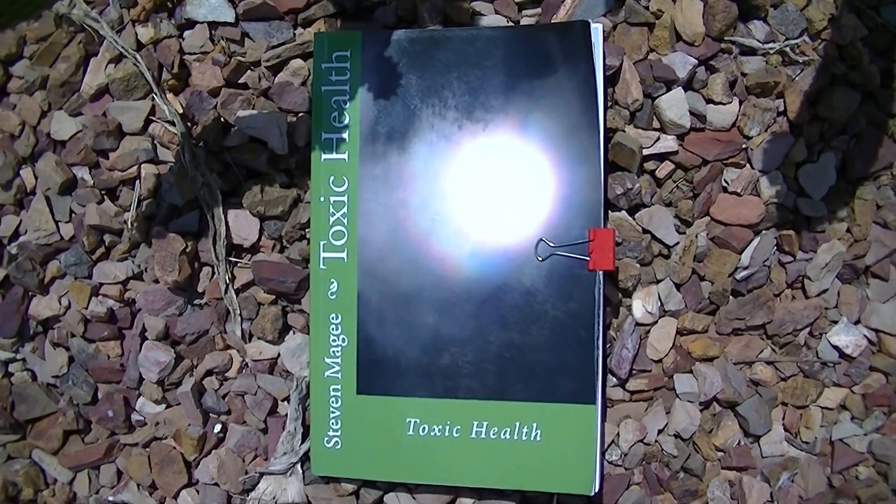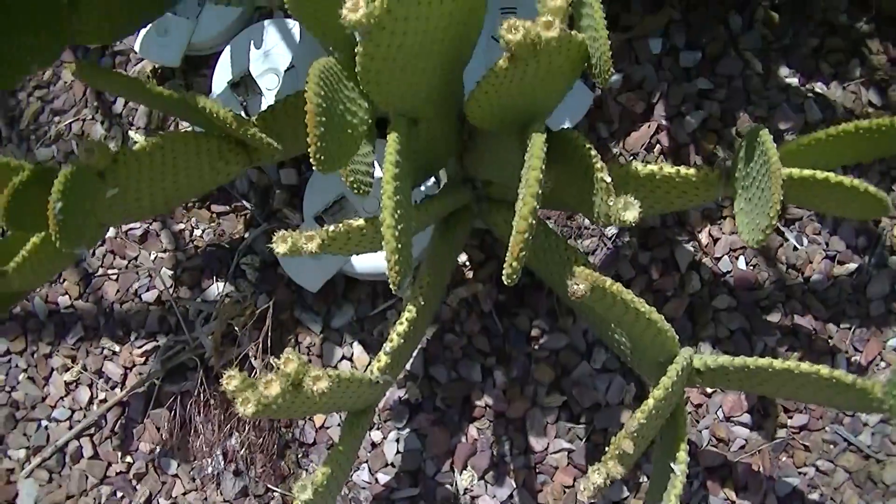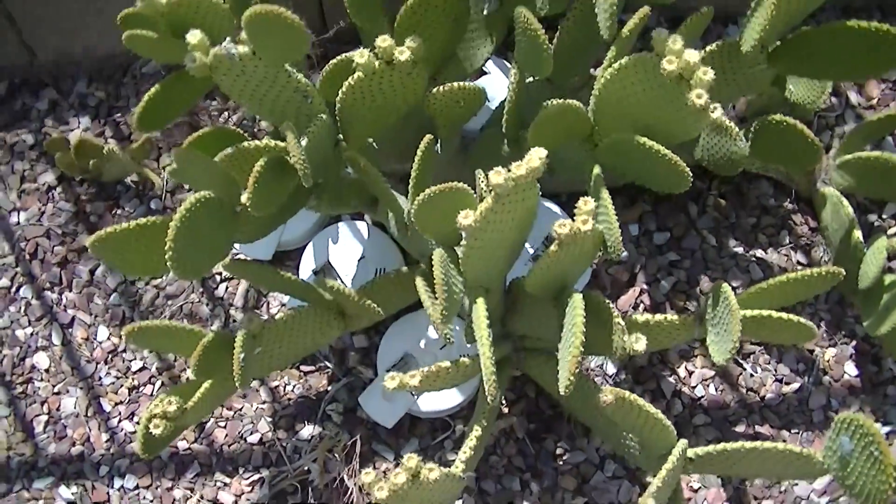Hi, my name is Stephen Magee and I'm the author of Toxic Health. We're here to follow up on a smoke detector experiment.